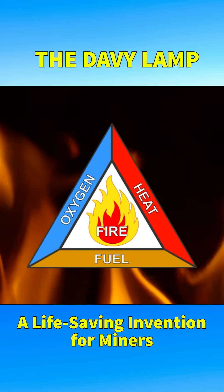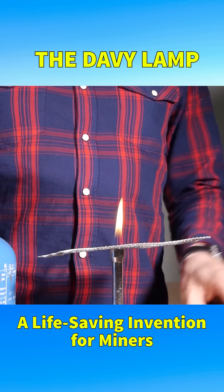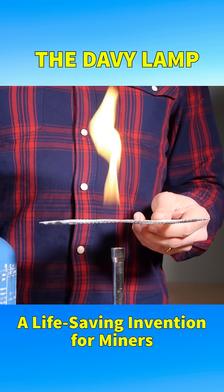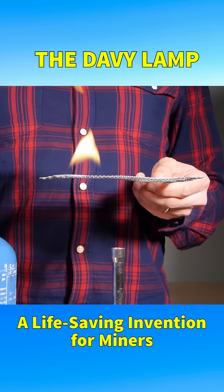Combustion requires three elements: fuel, oxygen, and heat. With excellent thermal conductivity, the metal wires of the mesh quickly absorb heat from the flame and distribute it across the mesh, cooling the burning gas to a level where combustion can no longer be sustained — even though the gas can easily pass through the mesh.